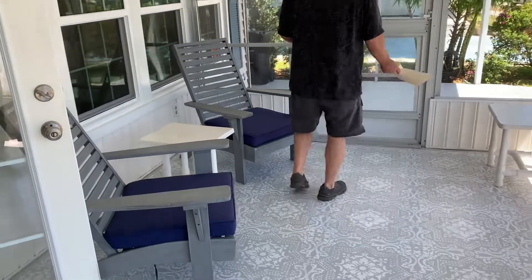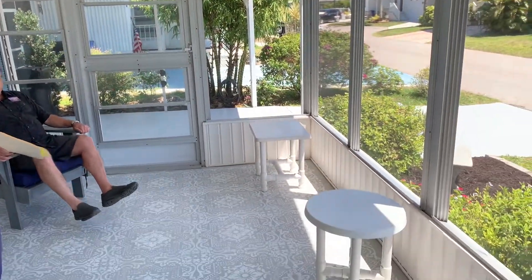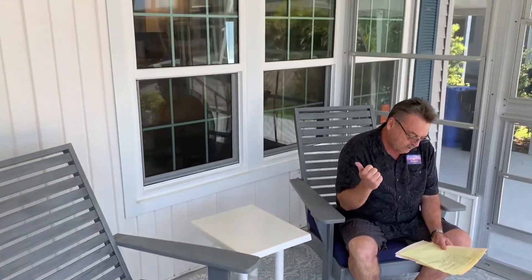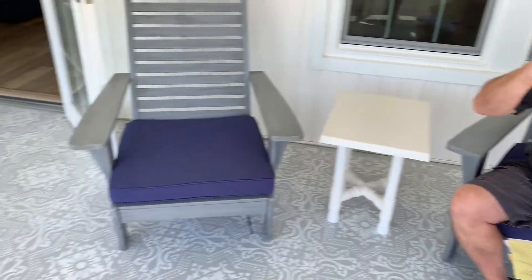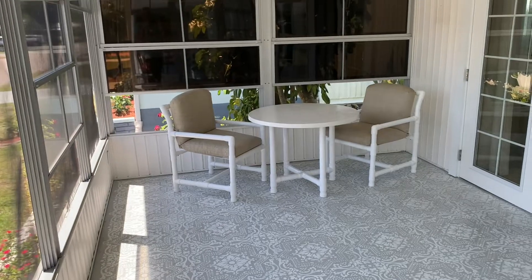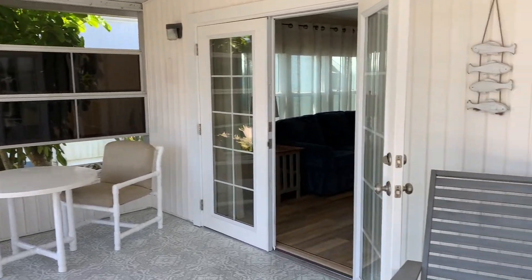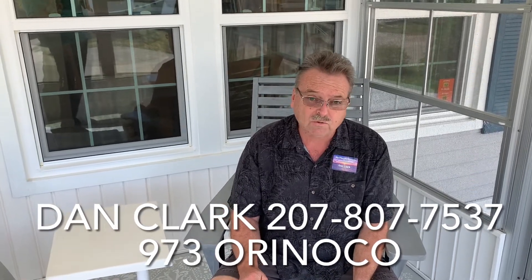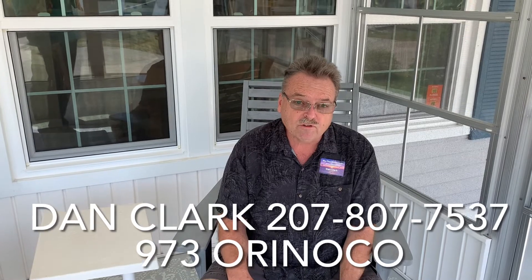Another nice two-bedroom, two-bath home. Got a beautiful area out front to sit in and an area off to the side. New AC, new PGT windows, new front door, aluminum roof over with insulated carport covering, new AC room, two screen rooms, a sprinkler system with a rainbird timer — everything's been done to this house, guys, and it's spotless. You can come right in, not do any cleaning, and move in. She's been here going on 17, 18 years and she's moving in with mom. Priced right, 973 Orinoco — give me a call, don't miss out on this one. This is a nice one. 207-807-7537. Dan Clark, give me a call.